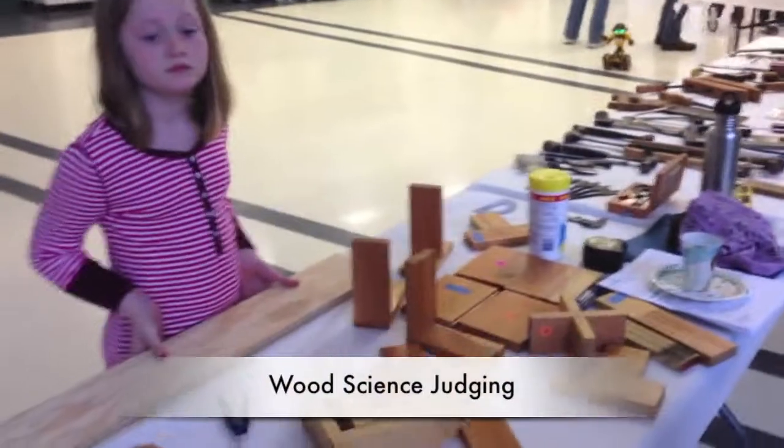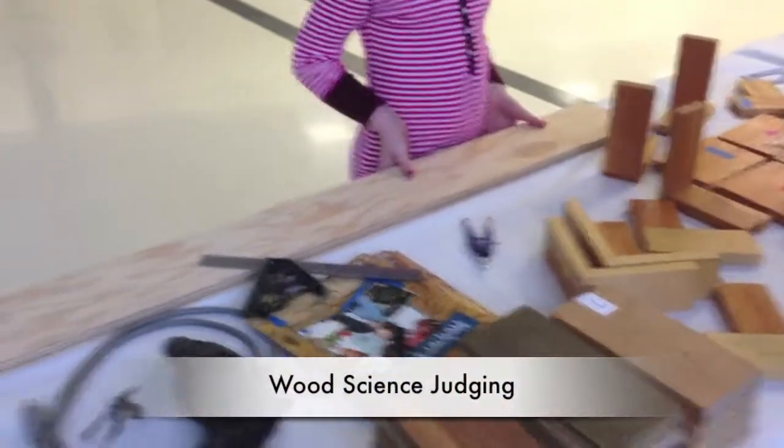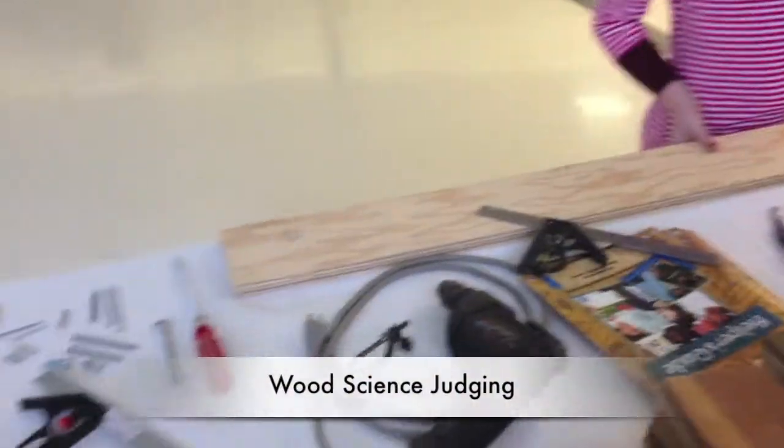Clyde Mellon, you're a 4-H wood science leader. What is wood science doing at the Favorite Foods contest? Well, we take advantage of this event — the Favorite Foods — to have entertainment while the kids are not in there with their food. And it's a good time for the kids to learn about wood judging. So tell me about wood judging. What is wood judging about?